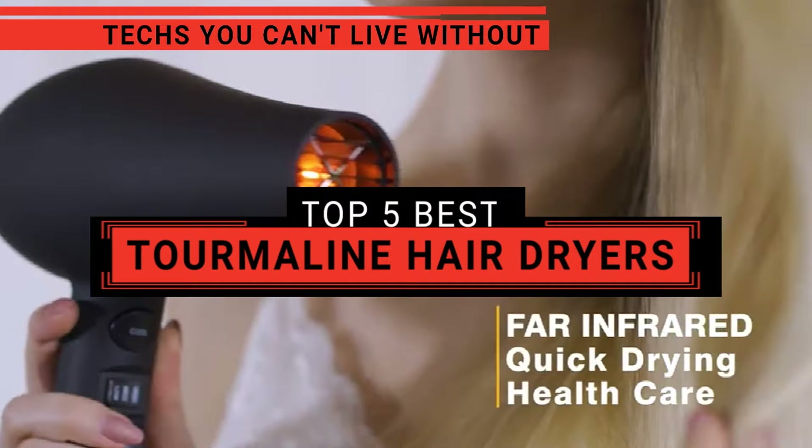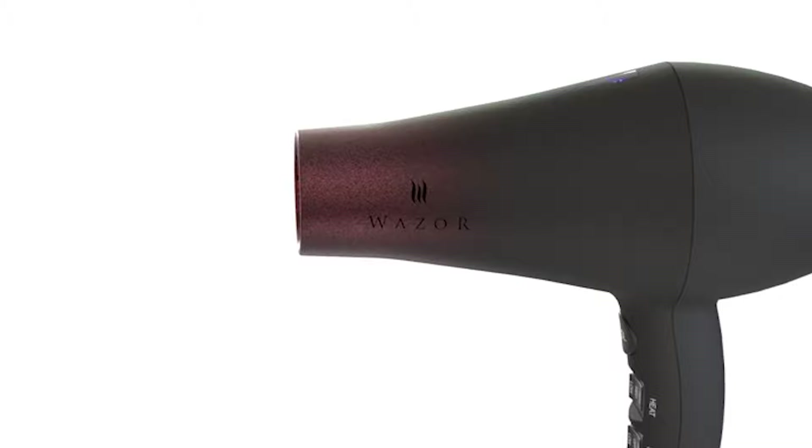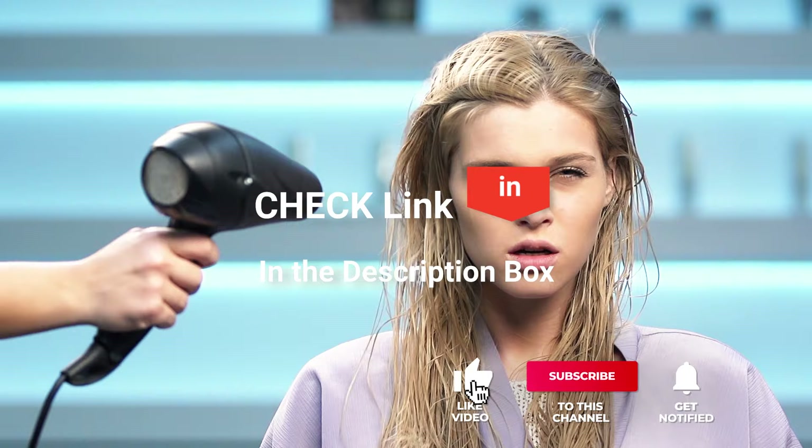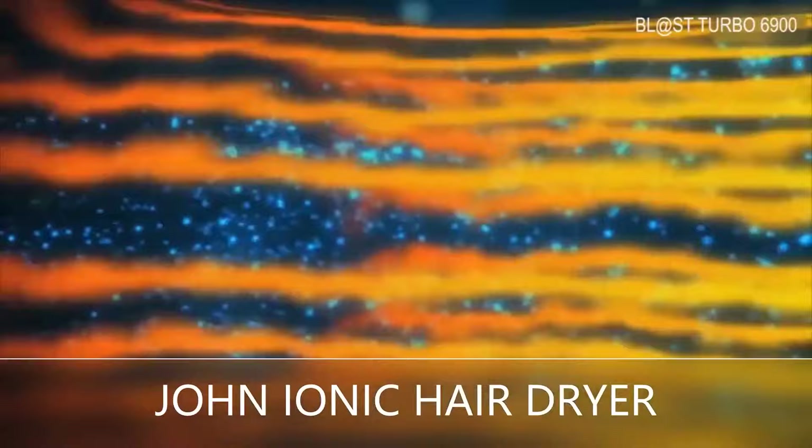In this video, we're going to look at the top 5 Tourmaline Hair Dryers available on the market today. We made this list based on our own opinion, research, and customer reviews. We've considered their quality, features, and values when narrowing down the best choices possible. If you want more information and updated pricing on the products mentioned, be sure to check the links in the description box below. Here are the 5 Best Tourmaline Hair Dryers.